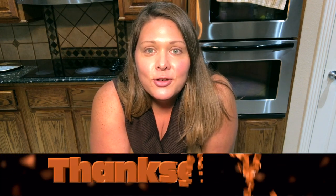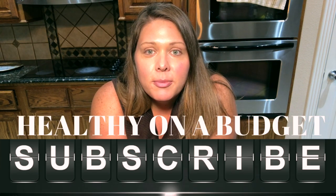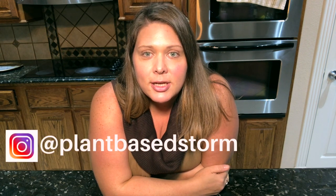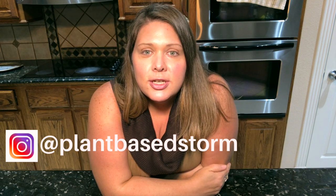Welcome to plant-based storm. I'm Stormy, and I'm here today to do another recipe video for Thanksgiving. I'm doing a collaboration with Healthy on a Budget — my recipes are showing on her channel and likewise her recipes are showing on my channel. Today we're doing our side dishes and we're both doing a potato dish because we know our starch solution peeps love potatoes. She's doing a sweet one and I'm doing a savory.